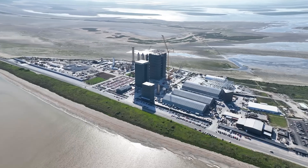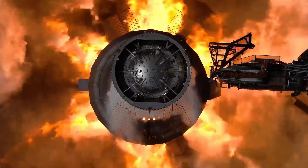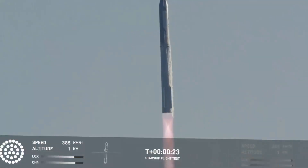The countdown has begun at Starbase. SpaceX engineers are working around the clock as Booster 15 makes its journey to the launch mount. This isn't just another routine test. We're witnessing history in the making as the next Starship flight draws near.